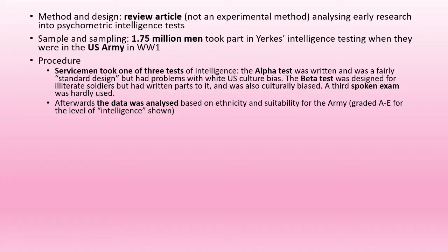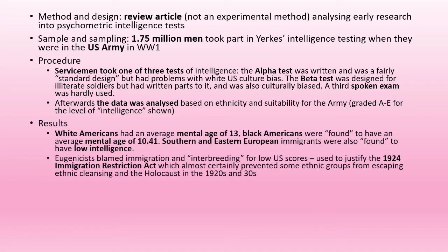The data was analyzed based on ethnicity and graded A to E. What they found was that white Americans had an average mental age of 13, black Americans were found to have an average mental age of 10, and southern and eastern European immigrants were found to have low intelligence, although this was probably due to the cultural bias of the tests given to them. Eugenicists took these results and used them to justify the 1924 Immigration Restriction Act, along with a whole bunch of other racist literature about interbreeding and immigration.